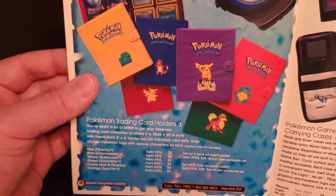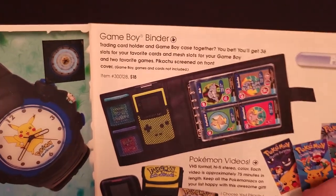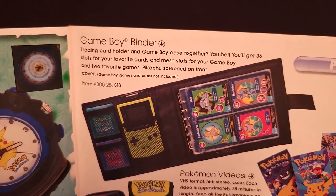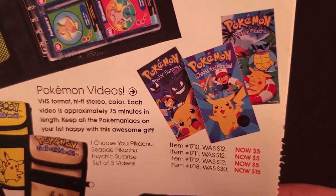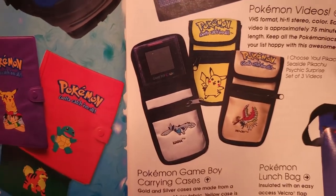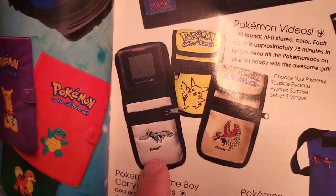Here are the trading card holders we saw in the previous catalog. Over here is a Game Boy binder — kind of interesting, it holds a Game Boy and has a built-in trading card holder. It says it has Pikachu screened on the front — $18. There are the Pokemon videos again. And here are some Game Boy carrying cases — a few new ones for Gold and Silver with Lugia and Ho-Oh, $9 each. I definitely would have bought that one. And the Pokemon lunch bag once again.